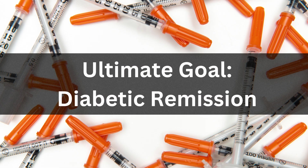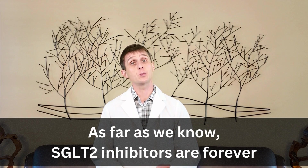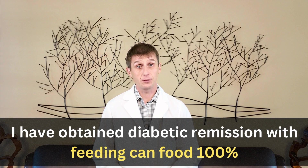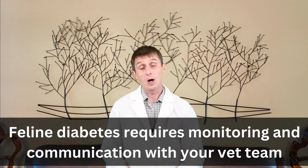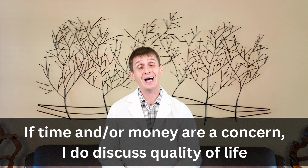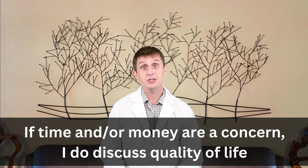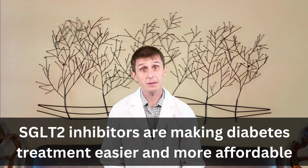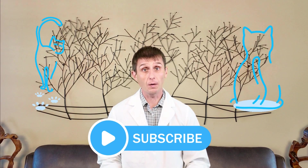The ultimate goal is diabetic remission. One of the best parts of my job is when I get to say your cat is in remission — they don't need insulin anymore. Unfortunately, as far as we know, SGLT2 medications are forever. The ways I put cats into remission are feeding wet food 100%, getting them to an ideal weight, and extracting diseased teeth. Feline diabetes is manageable, but it does require frequent monitoring and communication with your veterinary team. If time or finances are an issue, I do have a tough conversation with families — DKA is not a good way to go, and sometimes euthanasia is the most compassionate choice. The good news is diabetic cats can live long, healthy lives, and newer treatment options like SGLT2 inhibitors make treatment easier and more affordable. So if you are feeling overwhelmed, take a deep breath — you got this.